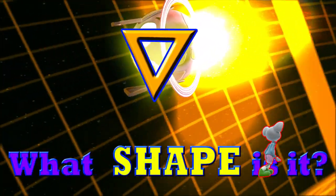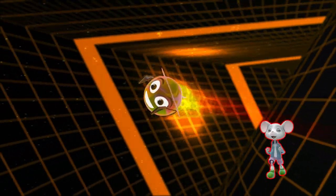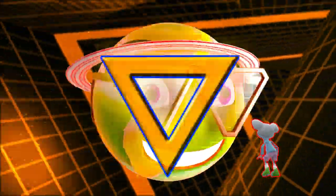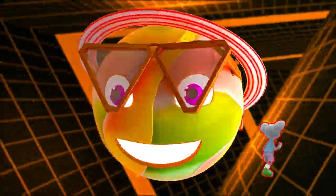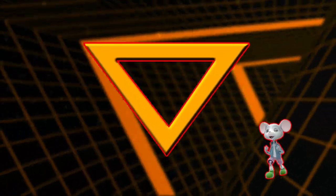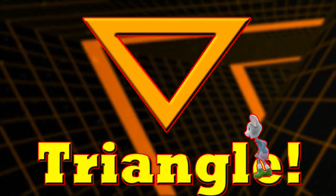Can you guess what shape this is? Is it a triangle? Yes, it's a triangle.